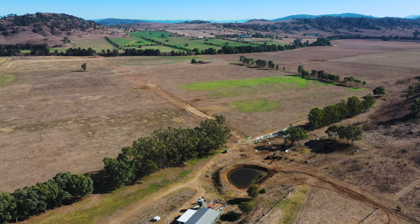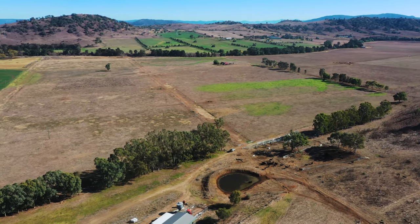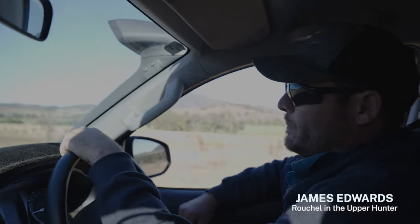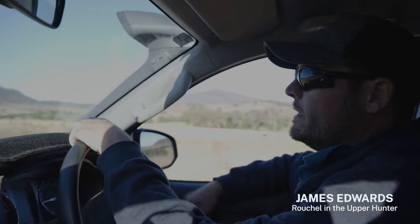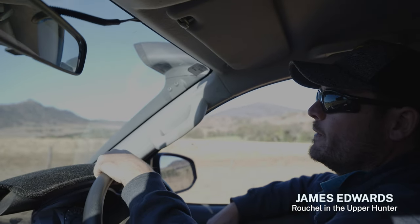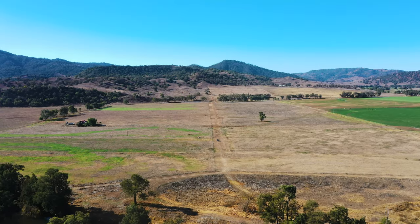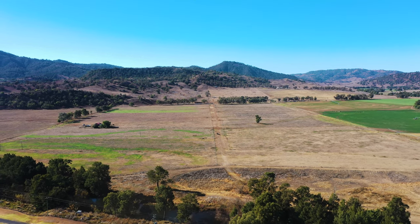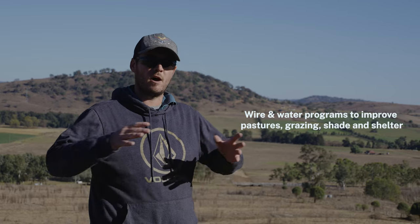Being an old dairy farmer, it had lots of old fences and really old infrastructure. So in the last three or four years what I've basically tried to do is tidy up the place, which is one of the main reasons why I applied for this makeover project through LLS. I did a holistic management course with Brian Wellberg and he was a wealth of knowledge and really piqued my interest in holistic management.